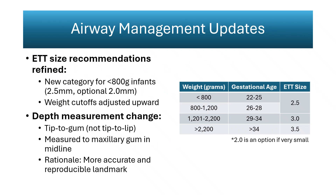Airway guidance is expanded to improve accuracy and reduce adverse events. A new size category for infants under 800 grams recommends a 2.5 mm endotracheal tube with a 2.0 option for extremely small infants. Weight thresholds for larger tubes were increased to better reflect airway size data from neonatal autopsy and imaging studies. Depth placement now references the upper maxillary gum instead of the lip, providing a stable landmark and avoiding variability from lip pressure or retraction. Even half a centimeter can change position from tracheal to main stem or lead to accidental extubation, especially in infants under 1 kg.